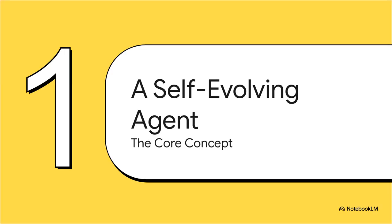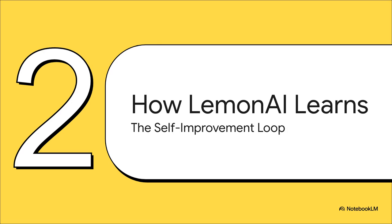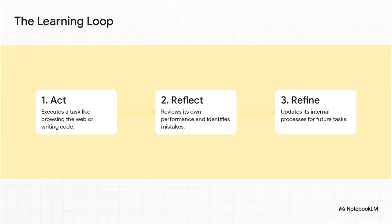So what is this thing, really? Let's get into the specifics of what makes Lemon AI a self-evolving agent. At the end of the day, Lemon AI is built to be autonomous. This isn't just a chatbot sitting there waiting for your next command. Think of it more like a tiny digital project manager — an assistant that doesn't just answer your questions, but can actually plan, execute, and see a whole project through from start to finish. The real magic is in how it learns. It's not just passively absorbing data — it has a very specific, repeatable process for getting better.